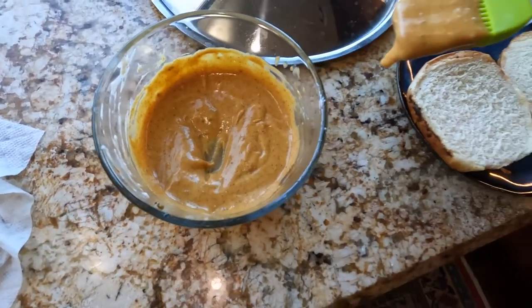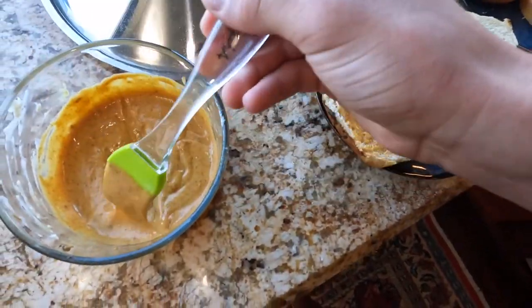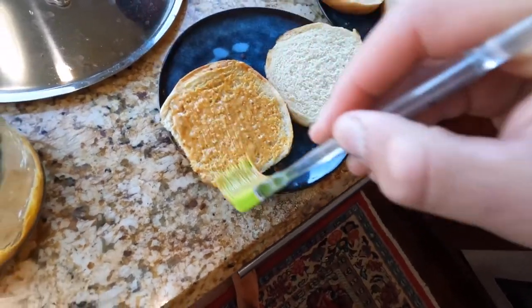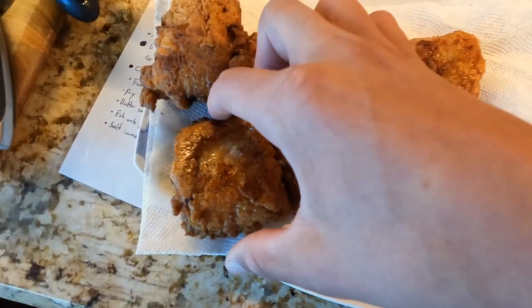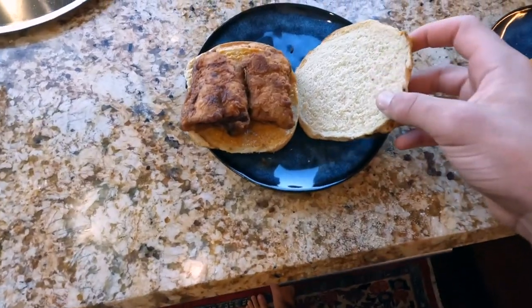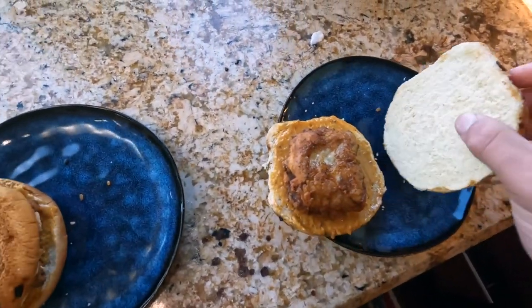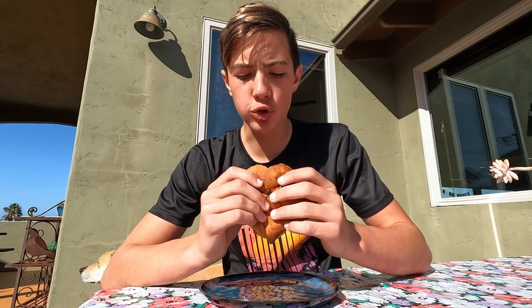After that, spread some on your toasted bun. Take your golden brown fish, put it on the bun, and enjoy. That's good. That's really good.